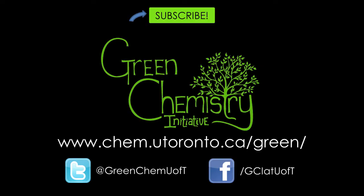Thanks for watching. Make sure you like this video, comment, and subscribe to see the rest of our series on the Principles of Green Chemistry. If you want to learn more about the Green Chemistry Initiative, check us out at our website or on Facebook or Twitter.